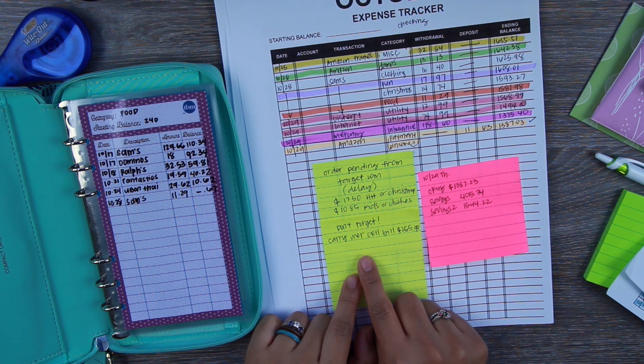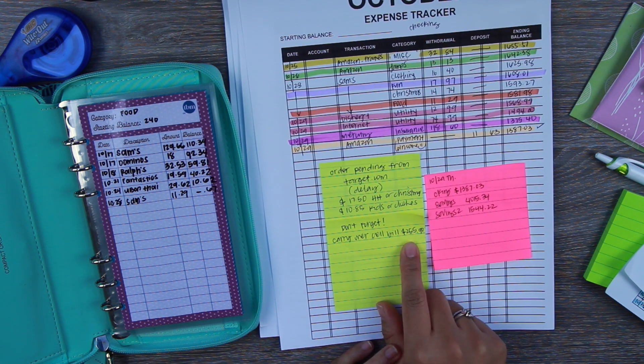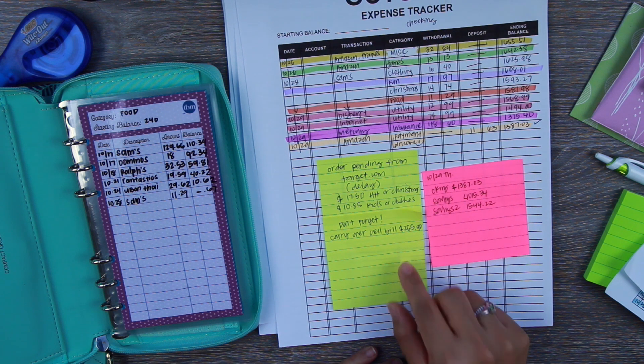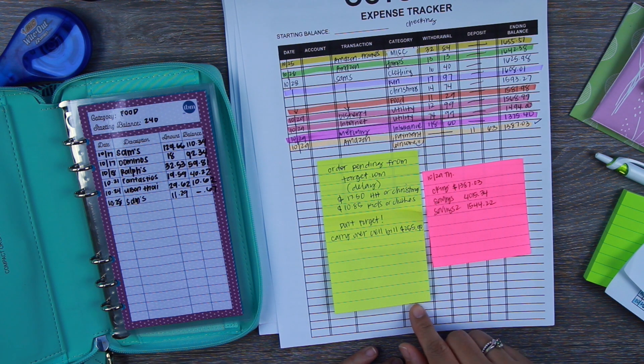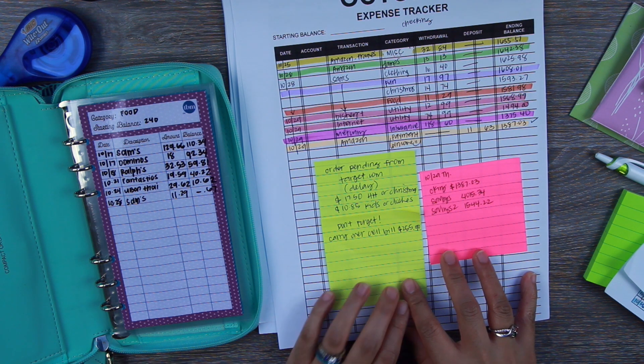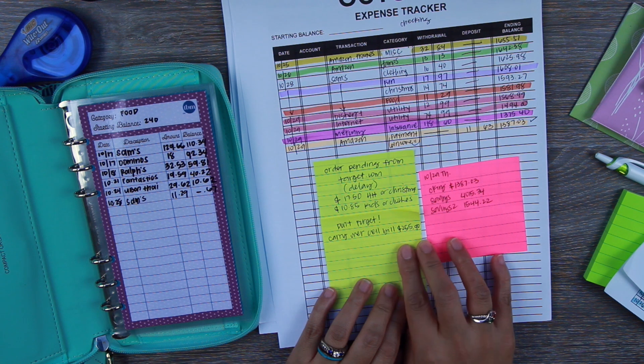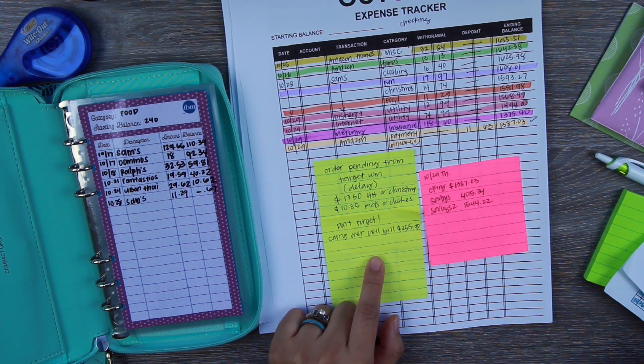I was also late to pay our cell phone bill. I thought I had paid it, but I hadn't — I still need to put it on auto pay, I just haven't done it yet. I thought I paid it early but I didn't, so I made myself a note to carry that amount over to the October 30th paycheck budget, which is paycheck number one for November. Sorry if that sounds confusing — that's just how my brain works.